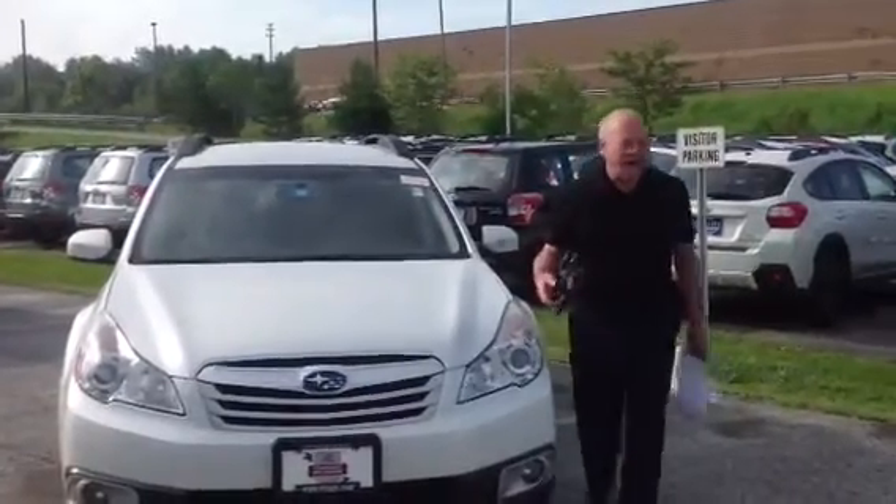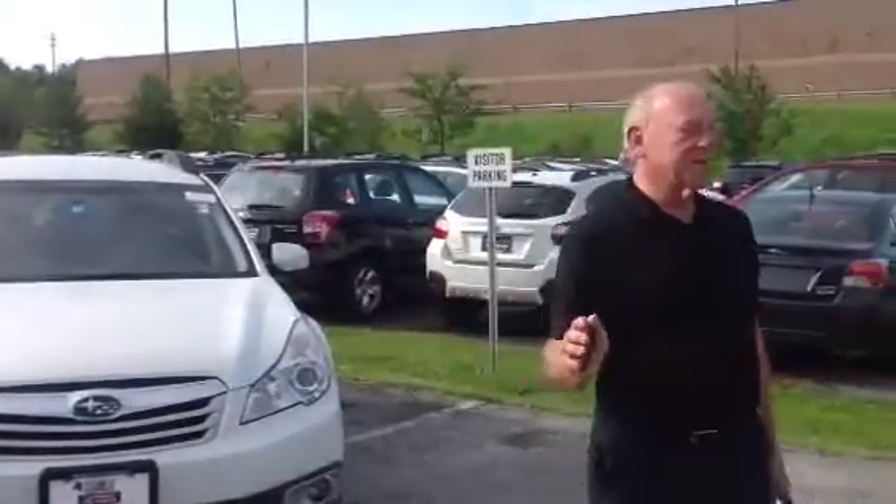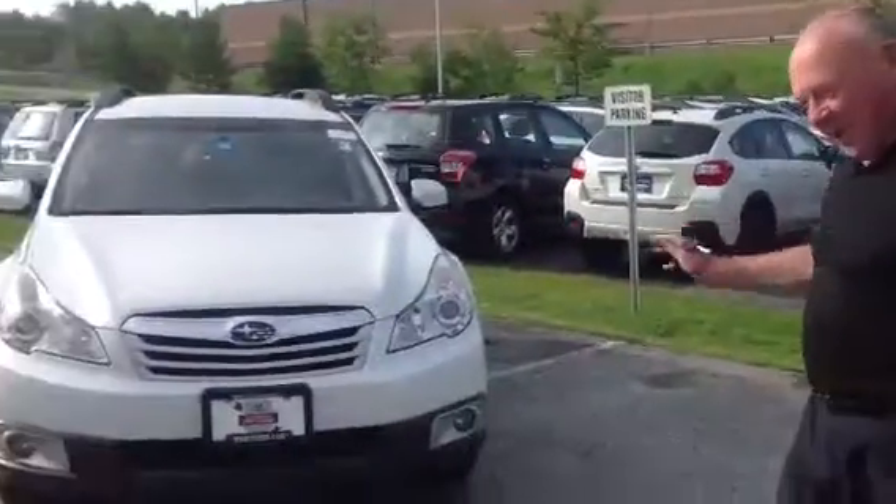Finally, Thursday morning. I walked in and what did I get on my computer? An inquiry about this car, the 2012 Outback.